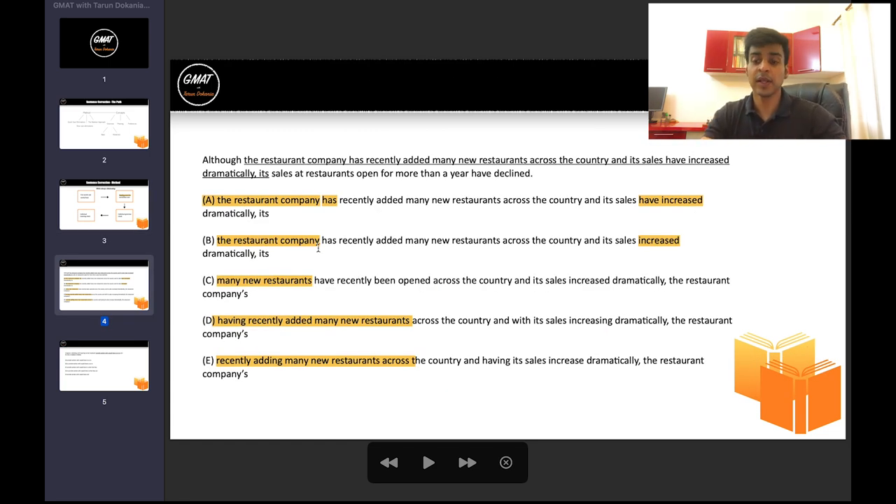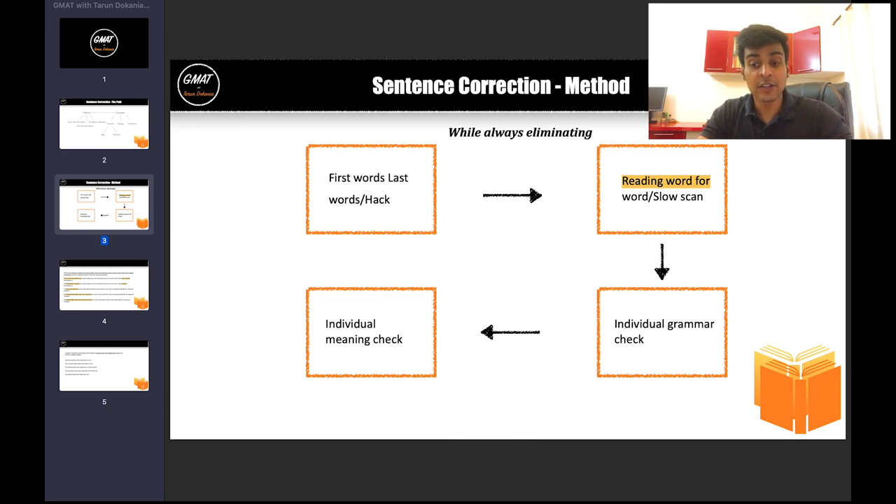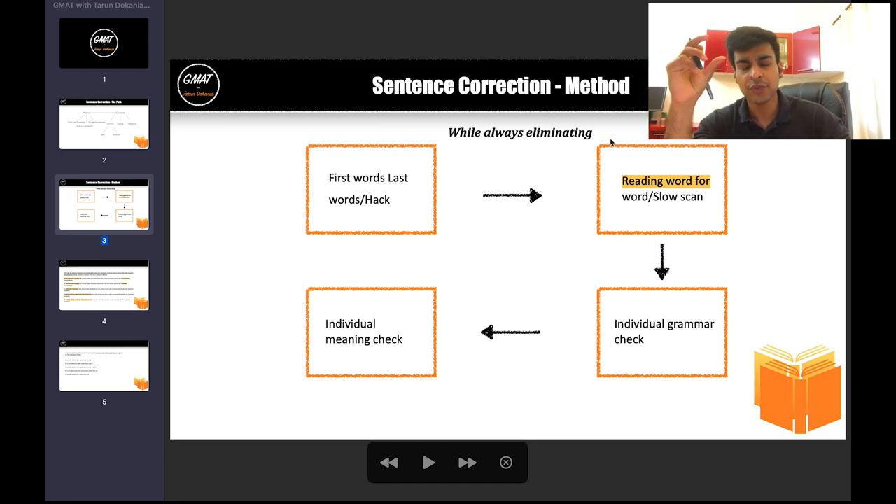The third step is the individual grammar check, used when your options are completely differently written. For example, if instead of 'has recently added' we had 'had recently added,' or a completely different form like 'although the mayor had said that the restaurant company should add' — I won't be able to do a slow scan. I have to individually check every sentence's grammar. This happens for much tougher questions, and if you're already at that level, the adaptation process is usually not that difficult.